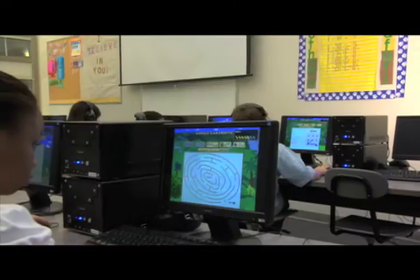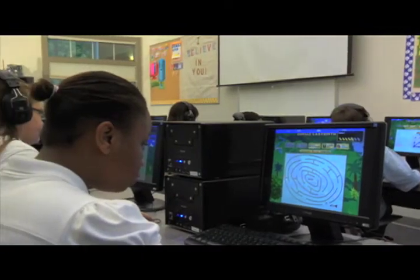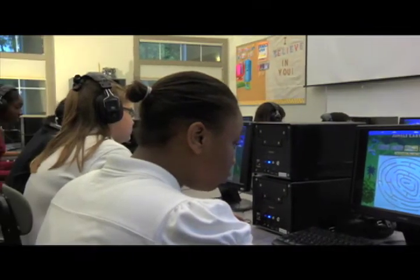Brainware helps students become more engaged in their studies because it helps with their thinking skills. It helps with their short-term memory, long-term memory, and their working memory — all those things that children need to succeed in the classroom and to be learners. Brainware really helps kids know how to learn.